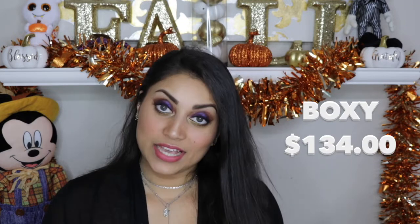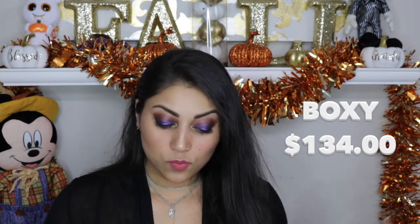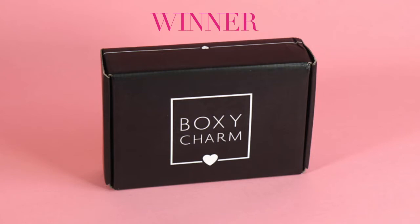We can't leave it at a tie, so I did some math. Because Ipsy usually gives sample sizes, I divided the product value in half — so Ipsy came out to about $51.50, and you pay $10 for your Ipsy bag, meaning you get about five times the value of what you paid. For BoxyCharm, the value was $134 and you pay $21 per month, which gives you about a six times value. So according to the math, BoxyCharm is the winner for this month!